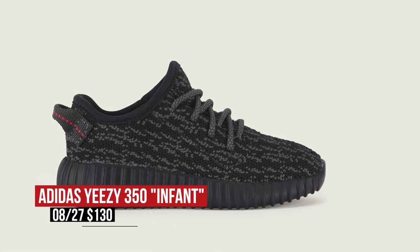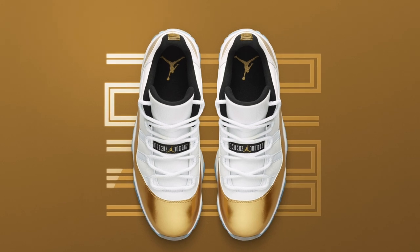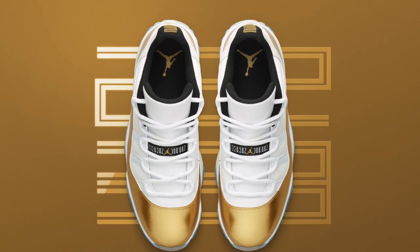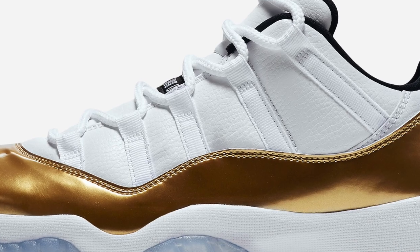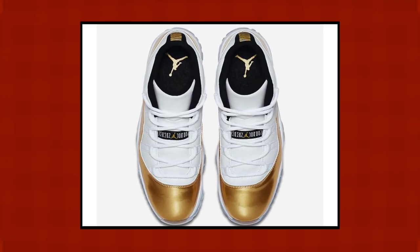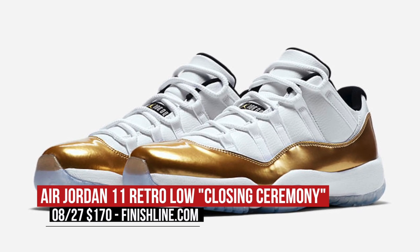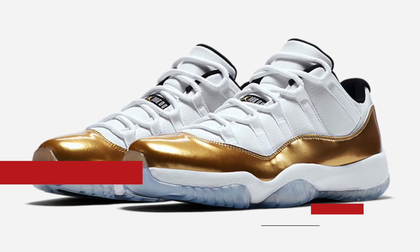Saturday is also the day we get our last bit of Olympic gold with the Air Jordan 11 Low. Still rocking that patent leather, this colorway carries the Closing Ceremony nickname as an ode to last Sunday when Jimmy Butler and Team USA shut down the Olympics with the gold medal. Contrasted with white on the upper and a black liner, this Jordan 11 Low is gonna cost you $170 over at Finish Line.